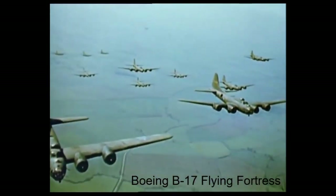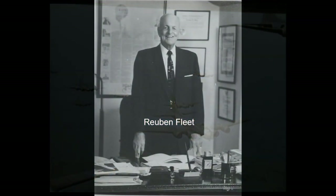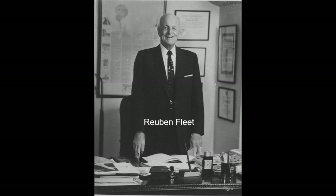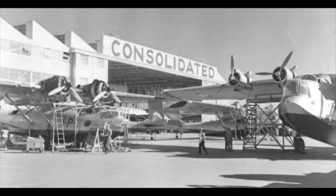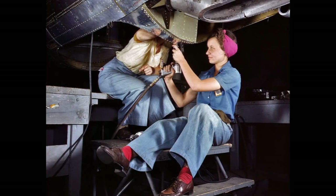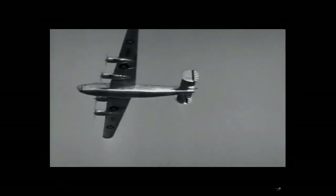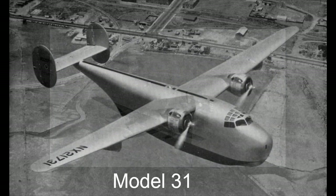It followed in the footsteps of the other great American World War II bomber, the Boeing B-17 Flying Fortress. In 1938, the United States Army Air Corps sent a request to Ruben Fleet, the founder of Consolidated Aircraft, to become a second source for the Boeing B-17. Fleet didn't want to produce a design that was already four years old and suggested he could build something new — he offered to build an entirely new aircraft.